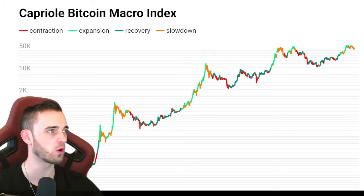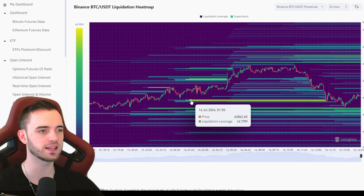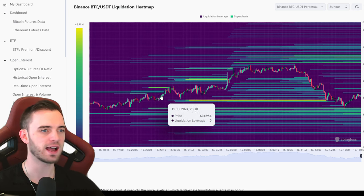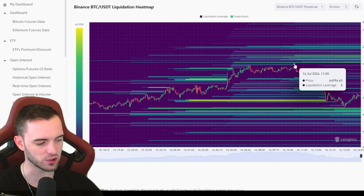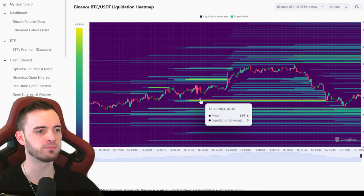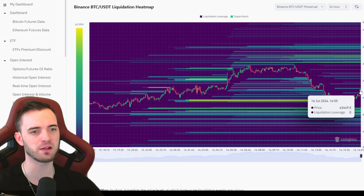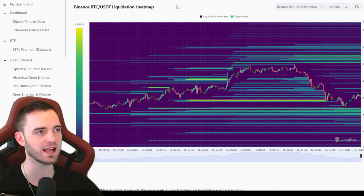The last macro index update was at 60,700 and that is still in a neutral, orange stance. Looking at the liquidation heat map, we've had this looming liquidation of 42 million as we've been running up, and as this volume died off I'll explain why I got into this short in a minute. This was a perfect target, and we've had a bounce since. I do think there's a chance we go lower today.